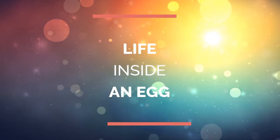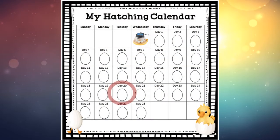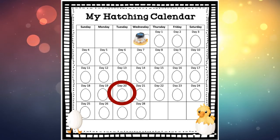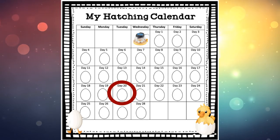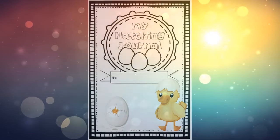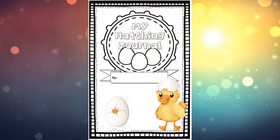Hello, it's Tuesday, day 20 of our duck development. Think about if we have 28 days and today is day 20, how many days do we have left? Grab your hatching journal and we are on this page today.